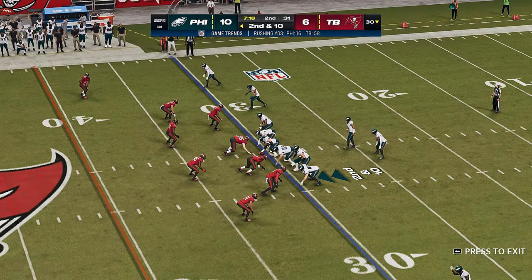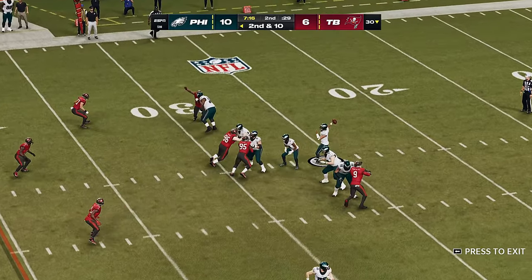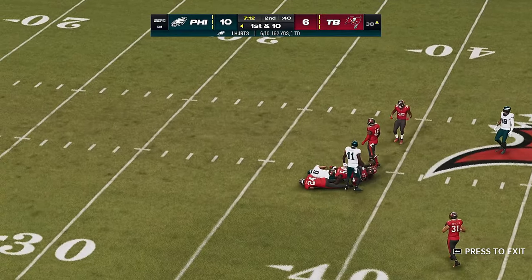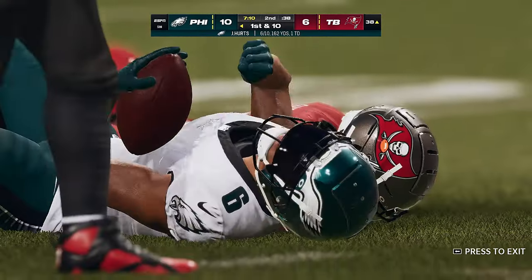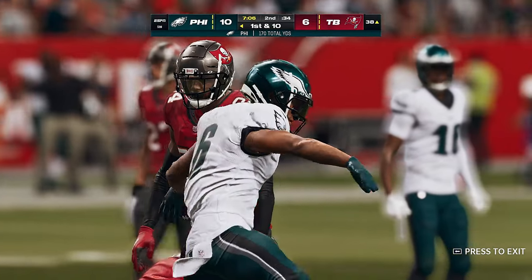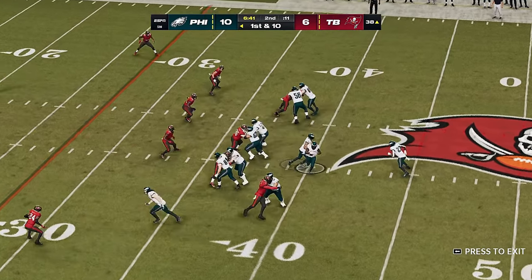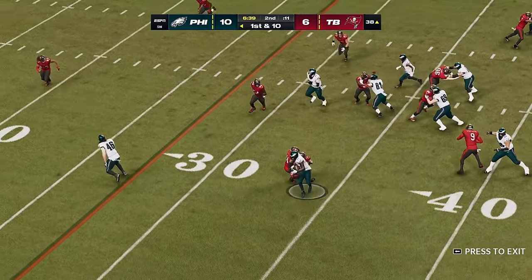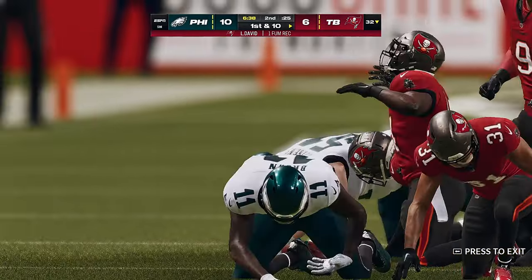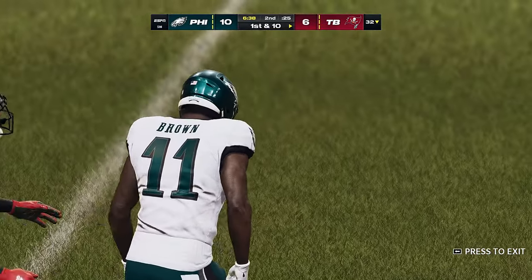It's now second and ten at the 30-yard line. Play action, here's Hurts — this is Smith with the catch and he has a big gain inside the 40 before being dropped, a pickup of 30. In motion left comes Brown and they'll go on the ground — Brown loses the football and it's picked up by the Buccaneers, who will set up shop at the 32-yard line.